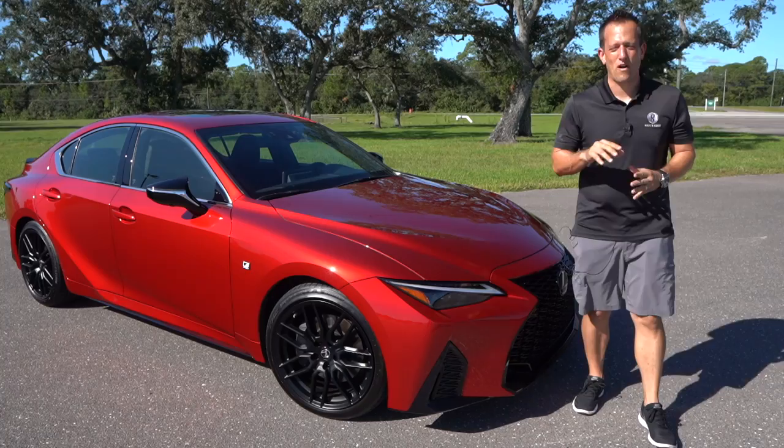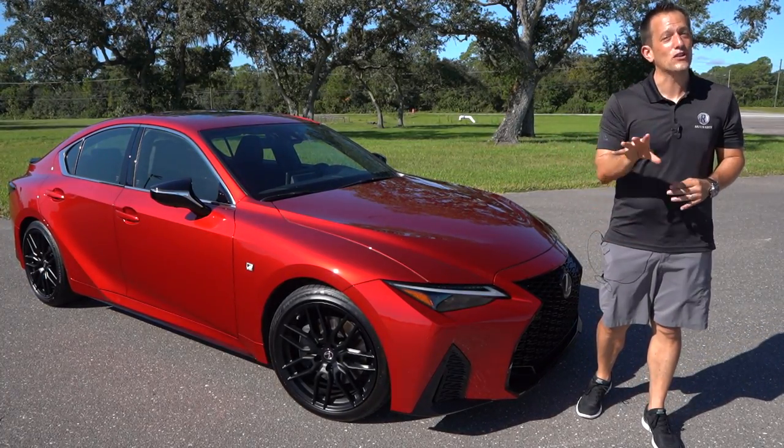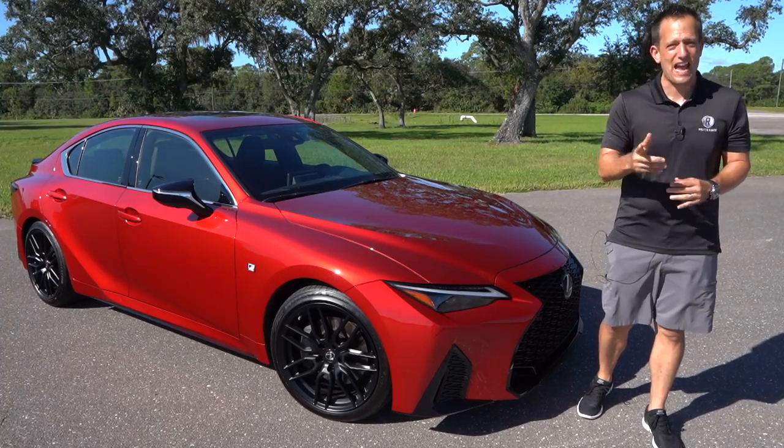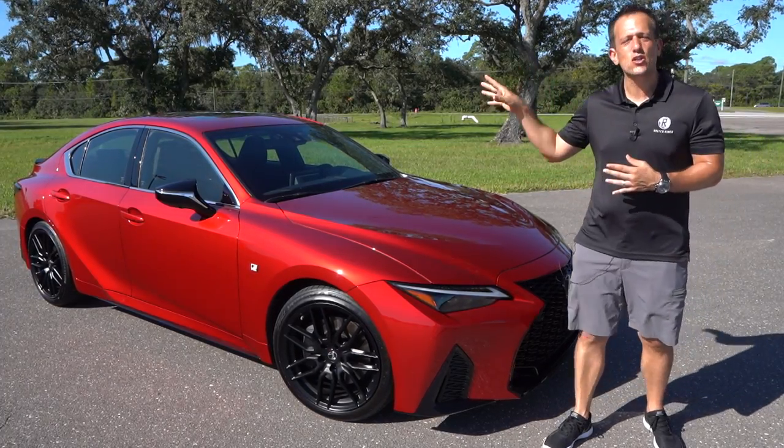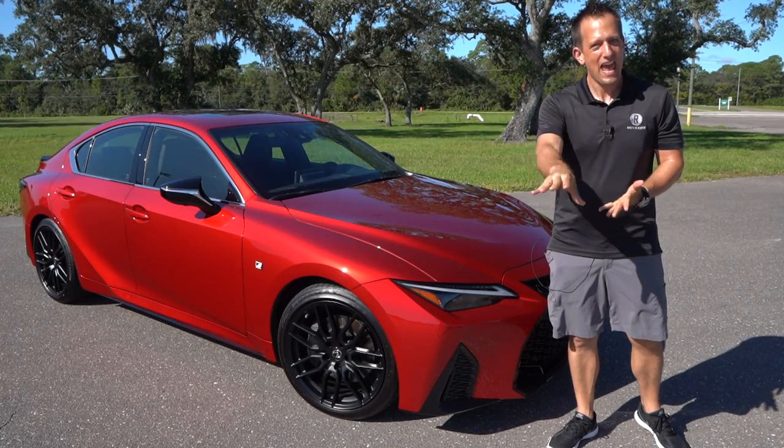Hey guys, what's up? It's Joe Rady from Rady's Rise. I'm back here at one of my very special locations because guess what? We have a super special reason. I have the all-new redesigned 2021 Lexus IS350 F-Sport.